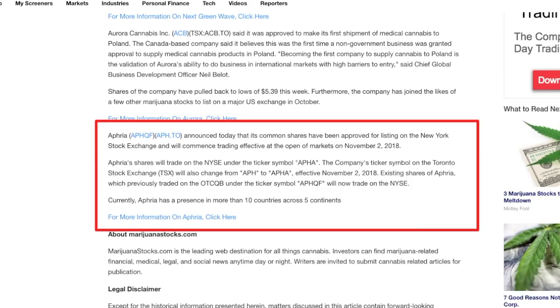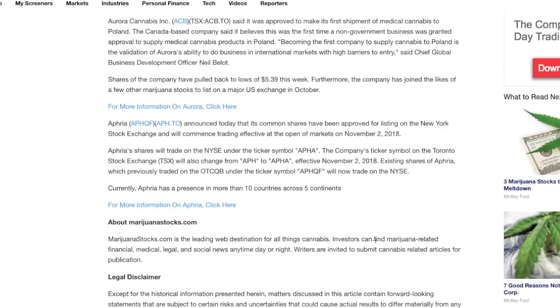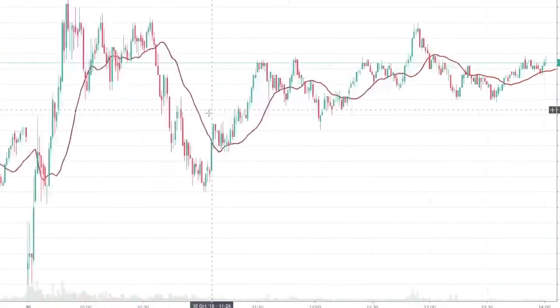I'm currently swing trading Aurora. I actually hope Aurora drops down a bit so I can buy back all the shares I've sold. Hopefully it doesn't go up to $9 by Monday because then I'd be kicking myself for swing trading when I could have made more just holding. These markets are very volatile and have been down-trending — today's the first green day in over a week.